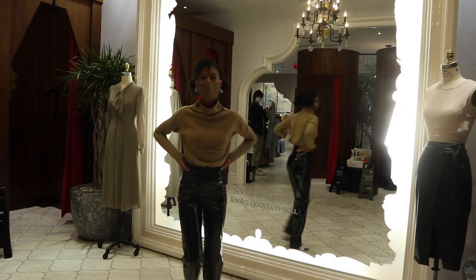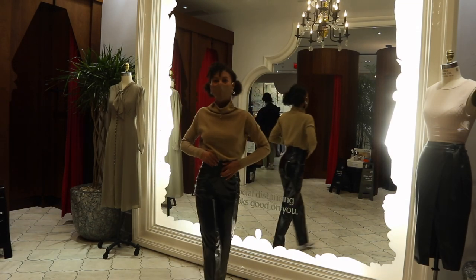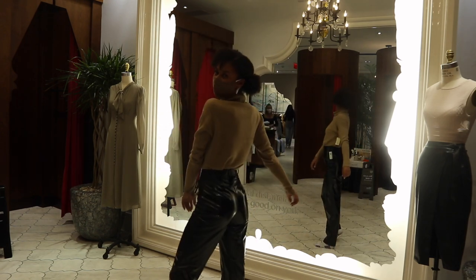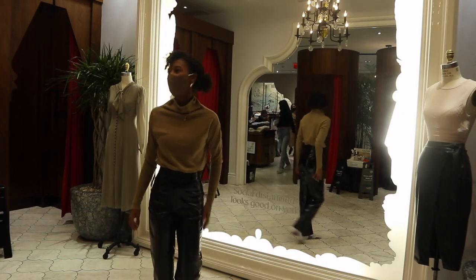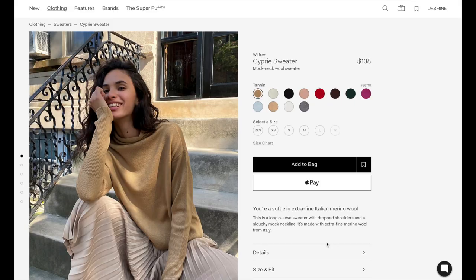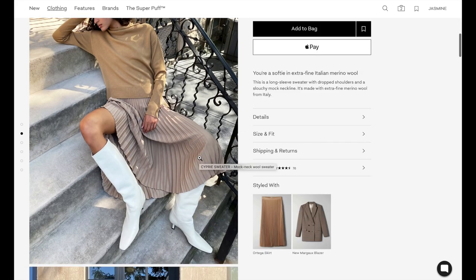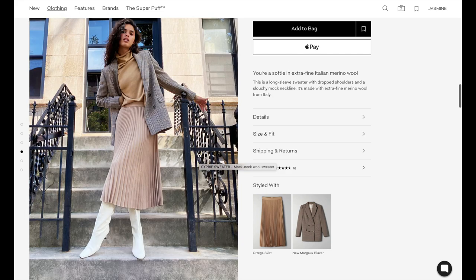Next up I have the Cypri sweater with the Funk pant. We actually featured the Cypri last week as a dress — this is just the sweater version. It's really nice and super versatile. You can pair it with leather like I did here to dress it down, or pair it with a dress pant and actually wear it to work. The material is crazy soft — extra fine merino wool from Italy. Because of that quality, you can dress it up so easily, and no one would question that you're wearing a sweater at the office.